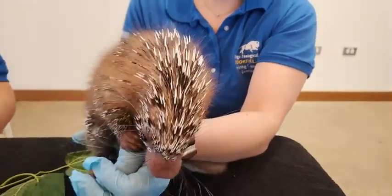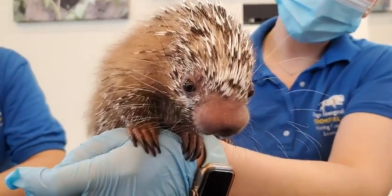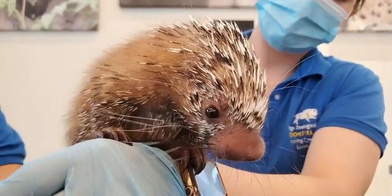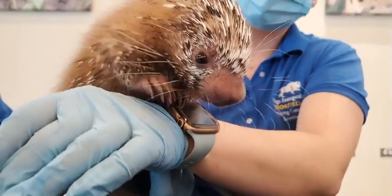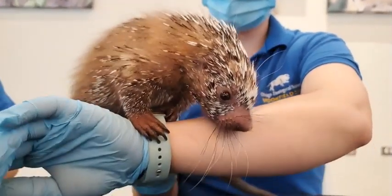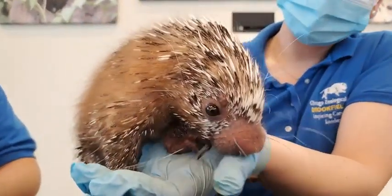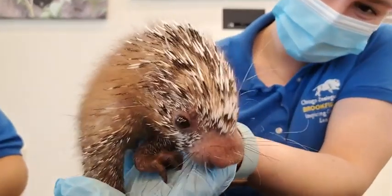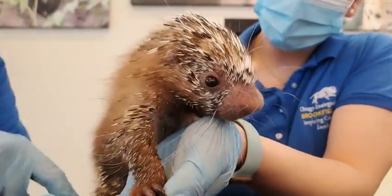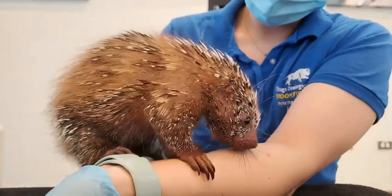How long will it take for all those quills to grow in? Probably around the time that they become pretty independent — because they have to take care of themselves by then. What are those really long whiskers for? Their really big nose gives them a keen sense of smell. Because they are nocturnal, they have some pretty poor eyesight, so those whiskers on the side help them feel around where they're moving — similar to the whiskers on your cat.